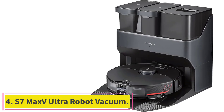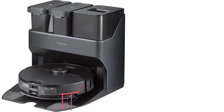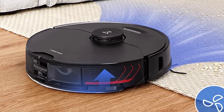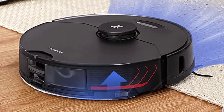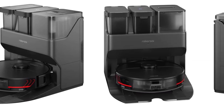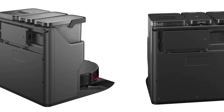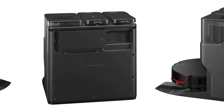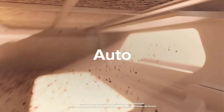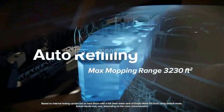Number 4: the Roborock S7 Max V Ultra Robot Vacuum. The Roborock S7 Max V Ultra is a product that sounds like it's just too good to be true. It's one of the first autonomous floor cleaners that vacuums your floors and mops them simultaneously, and then empties its dustbin, refills its own water tank, and cleans its mopping pad. Priced at $1,399, the S7 Max V Ultra may cause some serious sticker shock, but after testing it for a month, I can see why people would be willing to drop over a grand on it — it really works, and my wood floors look amazing.